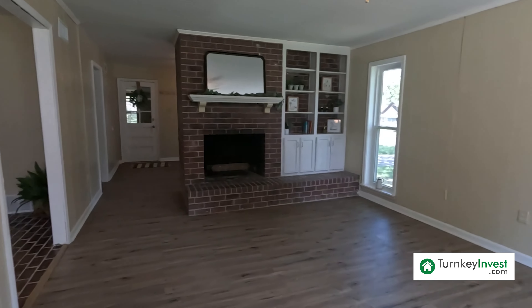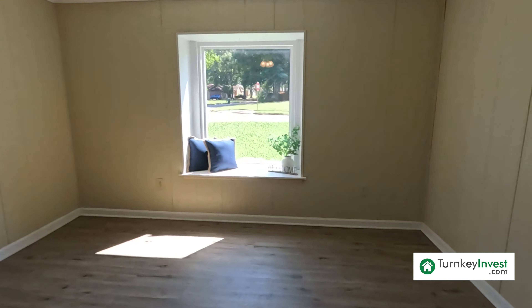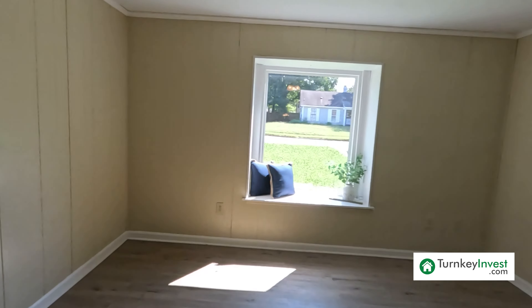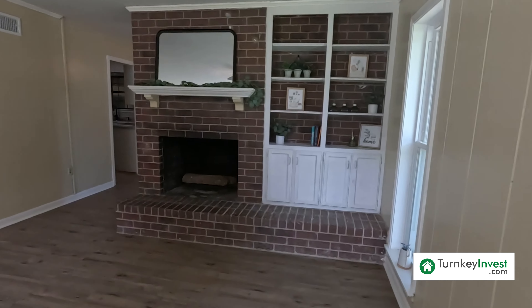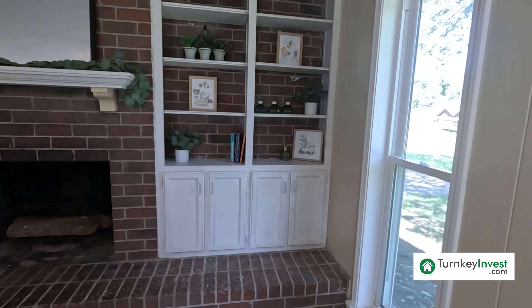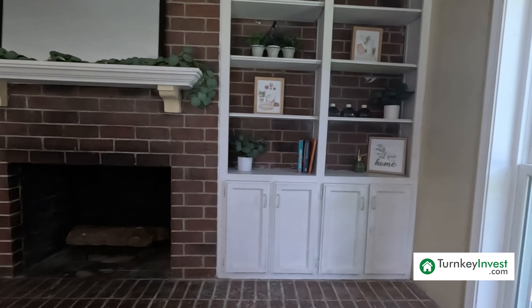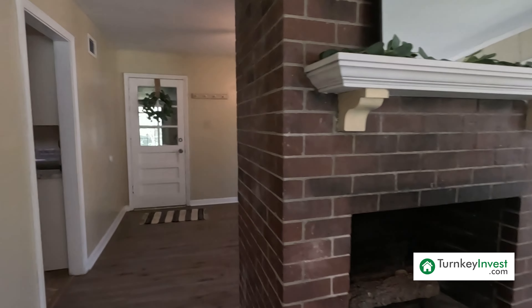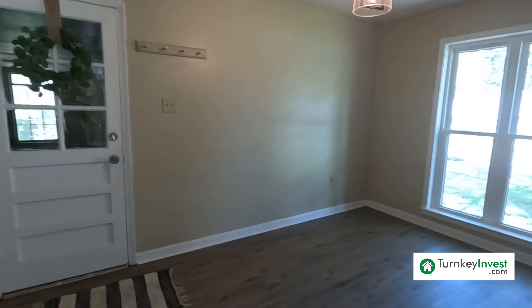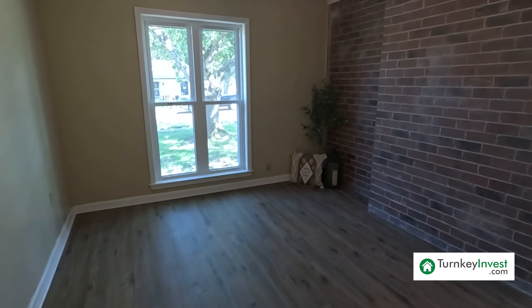This room would be perfect for a sectional — probably in this corner with the TV right there, or sectional here and TV there. It's a very spacious room with built-in shelving by the fireplace and a gorgeous brick fireplace. The realtor that staged this home did a great job — it is adorable.